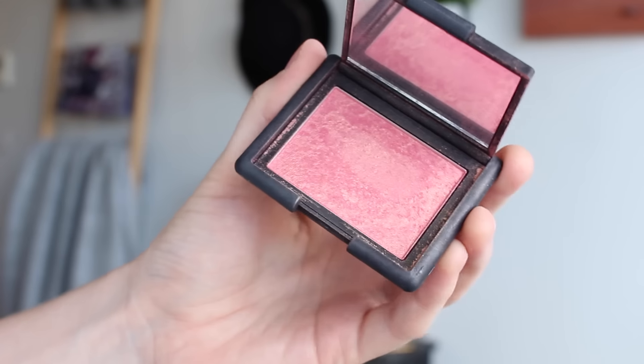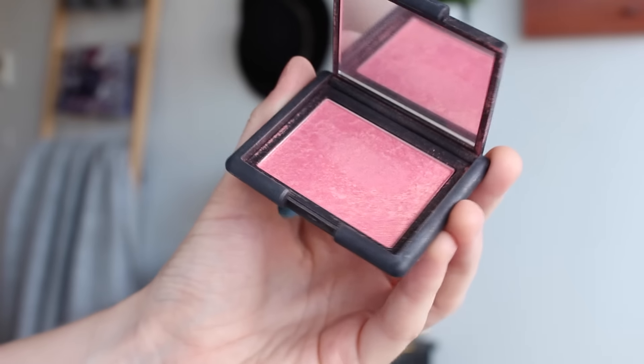And then a blush I used literally every day while I was overseas is NARS Orgasm. I actually took my NARS Guy Boudin palette which has this colour in it, and I used it out of that every day — so I took a whole palette and didn't even really use any of the other shades, that's so typical of me. This is the single shade I have at home.